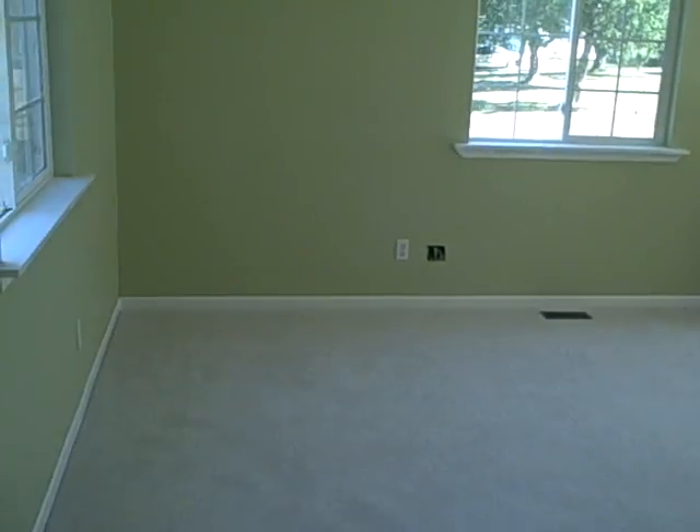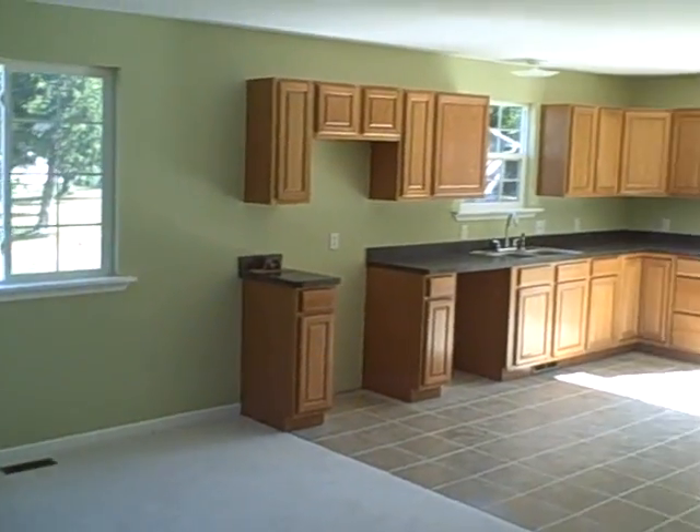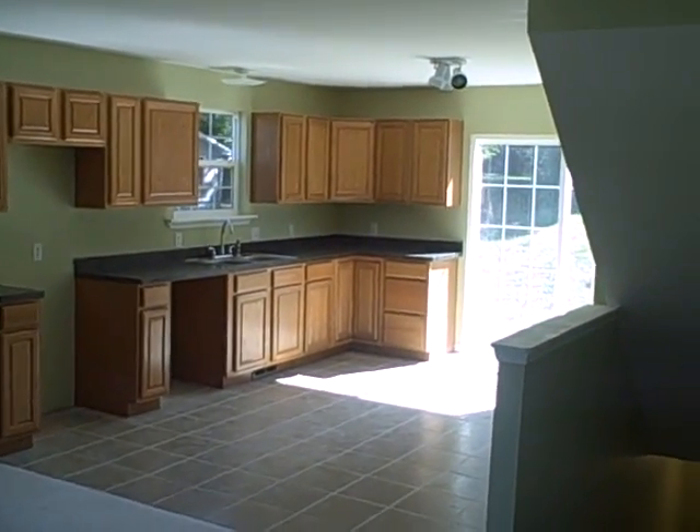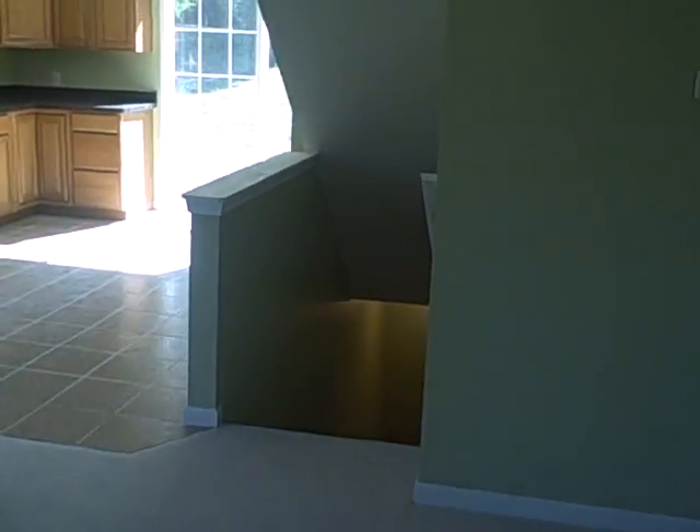Come in — we have a living room in front. Kitchen, appliances aren't in yet, oak cabinets. There's the way down to the basement.